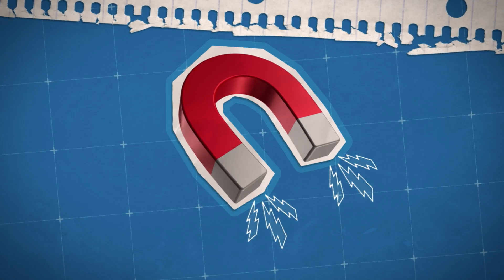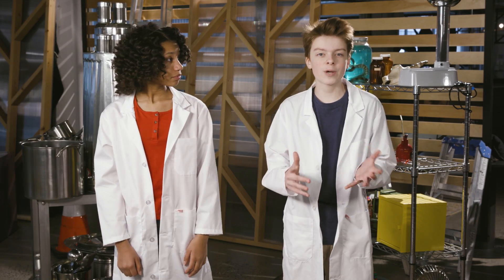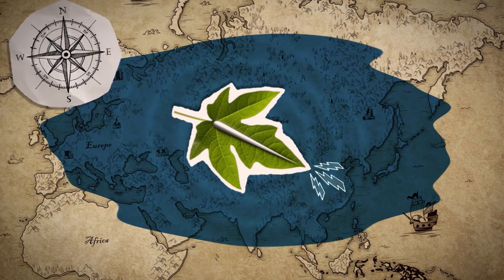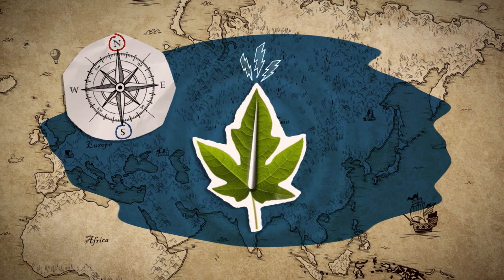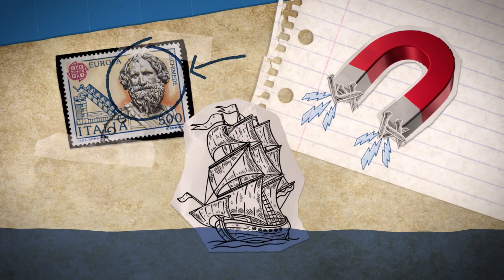Today we use magnets in computers, headphones, and even refrigerators. But magnets have been around forever. Ancient Chinese explorers discovered that when magnets were shaped into needles and floated on water, they would tell them which direction was north and which direction was south, making it easier for them to navigate their boats. There's also a legend that a Greek scientist named Archimedes used massive magnets to pull nails out of enemy ships and make them sink.